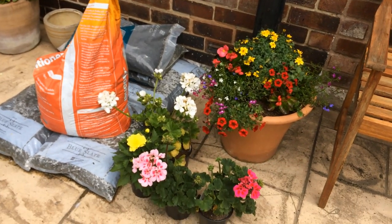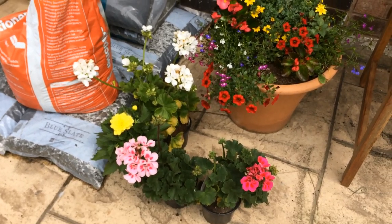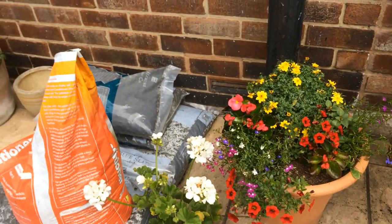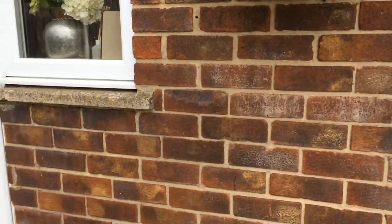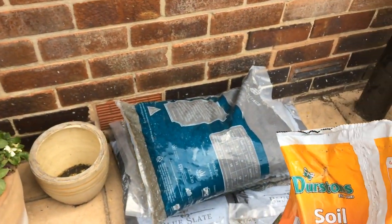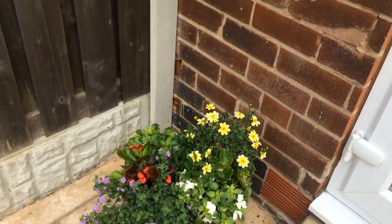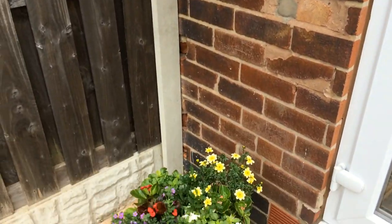Dorothy asked me which garden centre so I've sent her the link. There's two on that road and they're both massive - both got cafes when they open again. They have a good section for houseplants as well. And obviously we've got a new roundabout here that we haven't done anything with yet. These hanging baskets don't need watering.